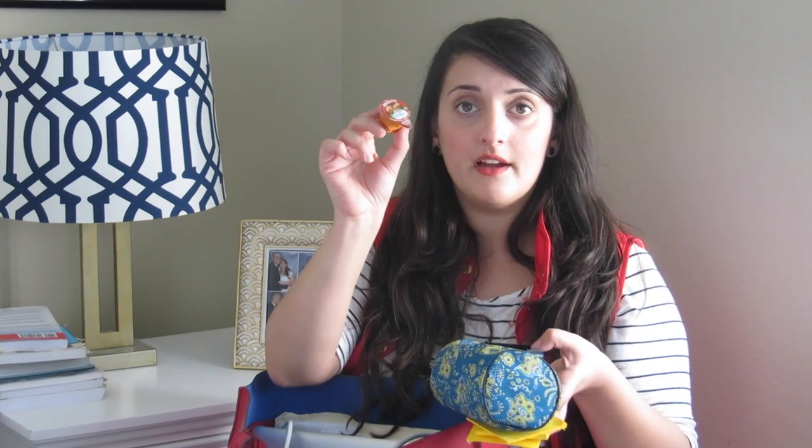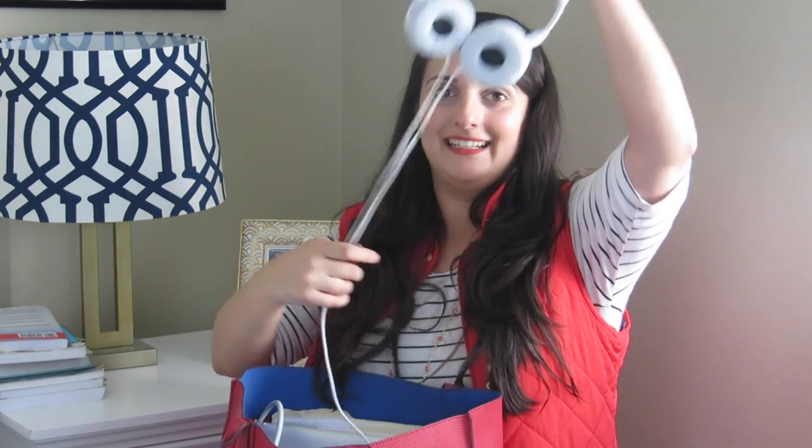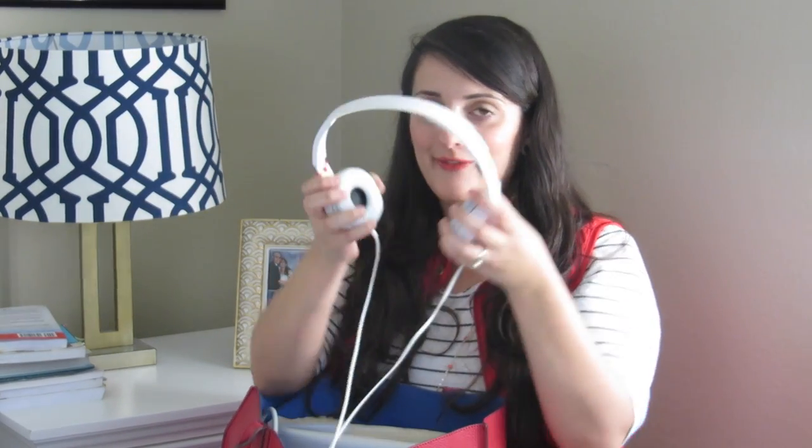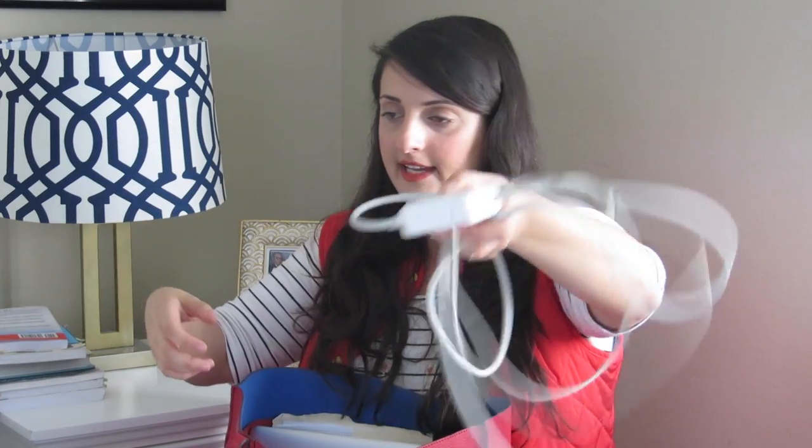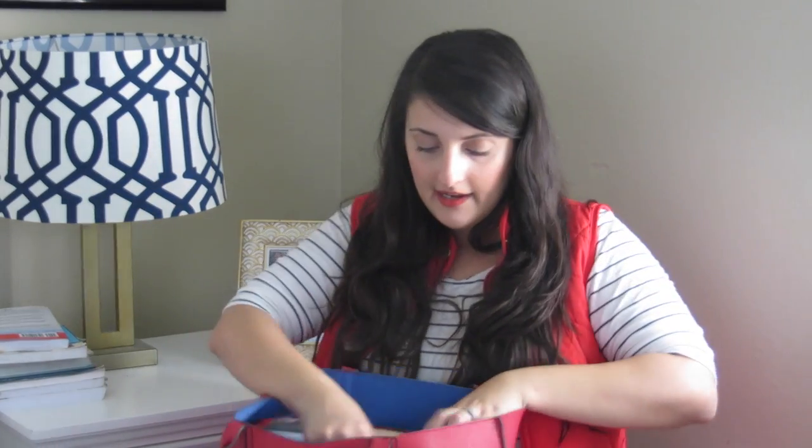I always keep a highlighter and also a creamer in my pencil case — I like to keep creamers on me all the time because I drink coffee all the time, if you haven't noticed from my last video. I also have my headphones. I love these headphones. I put them on during my lunch break when I go walking. They're super cute and white, and I only bought them for $15 on Amazon. And then I have my charger for my laptop.